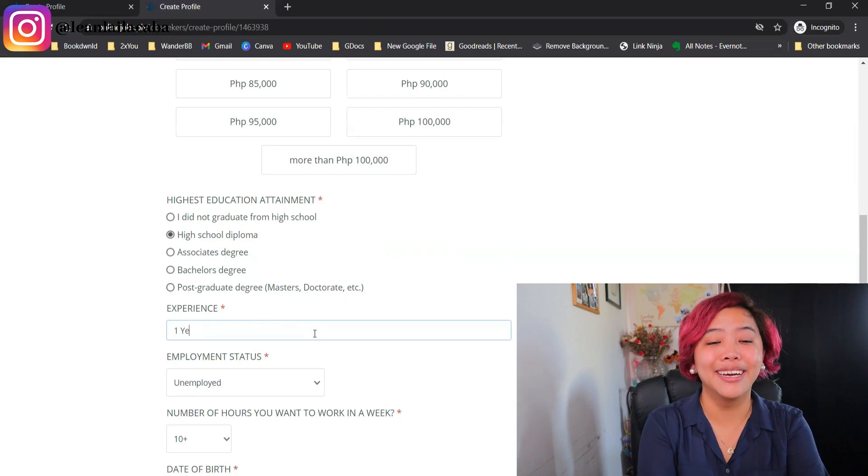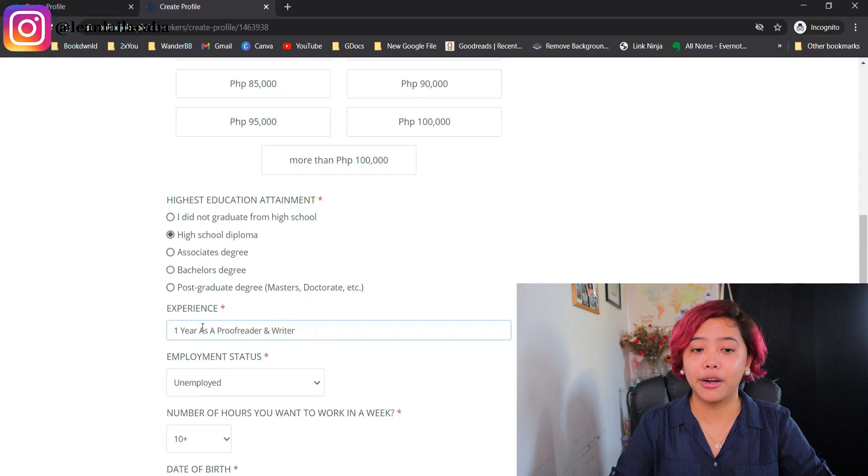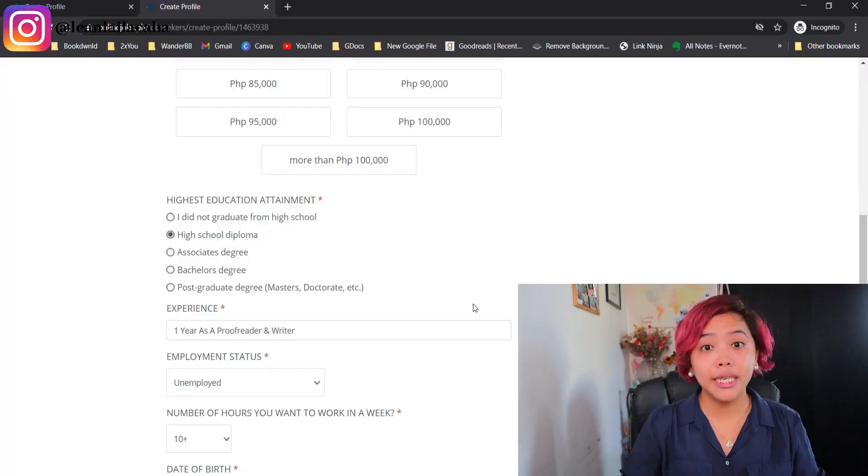For my sister, she's already spent a year proofreading, so I'll just put that. It could be six months or three months — it doesn't matter. This is just a data point for employers. Some employers actually prefer people without experience because they haven't picked up systems from a previous employer. Hiring someone without a lot of experience can be an advantage because you can teach them your process and it's easier for them to adapt.